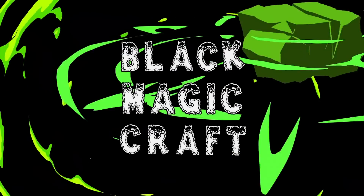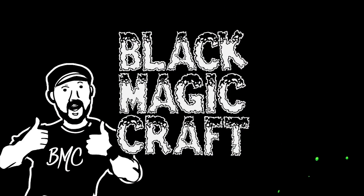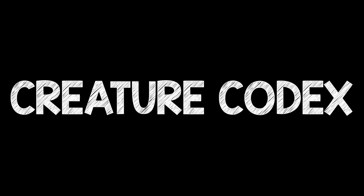Today I'm going to be looking at a book that I'm really excited to finally have — the Creature Codex by Kobold Press. Hey guys, welcome back to Blackmagic Craft. It is Tuesday and that means it's Reviews Day, and today I'm really excited about this one. We're going to be looking at the Creature Codex from Kobold Press.